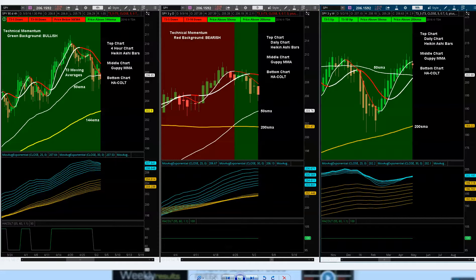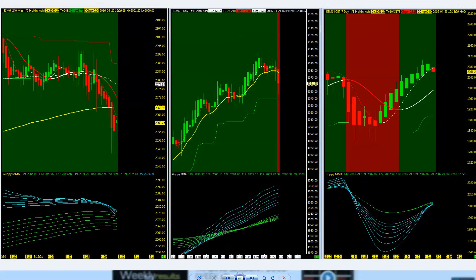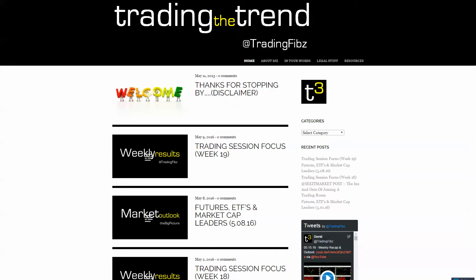Whether using the thinkorswim platform, which has available templates, or Sierra charts where these studies are also available — note the Heiken Ashi Colt study is not available on Sierra. The primary study is on the top row. This newsletter is in its sixth issue as we continue rolling through each week, making additional adjustments. Eventually we'll have a solid newsletter. Right now it's free for everybody to read — pass it on to your friends and traders — and eventually it will be available for a nominal monthly fee.